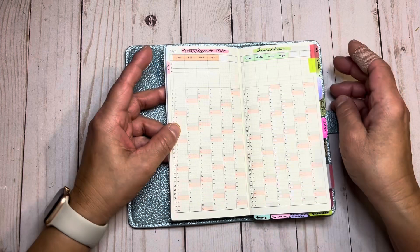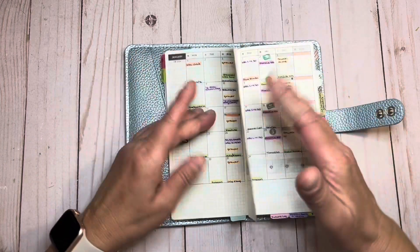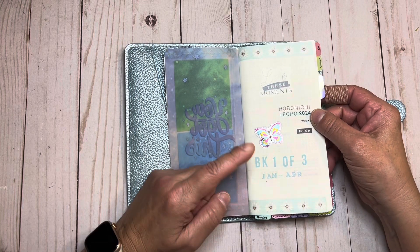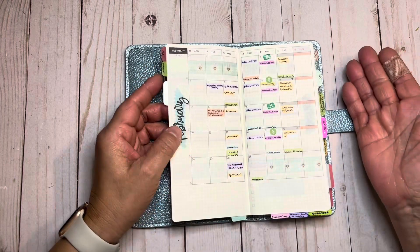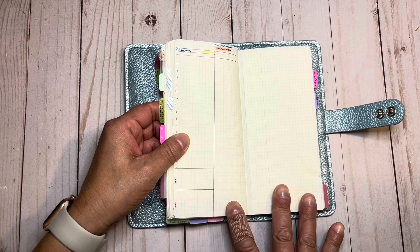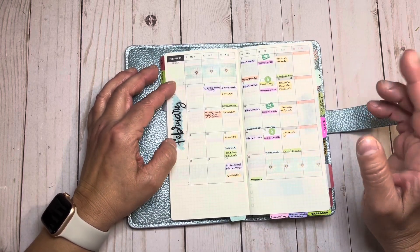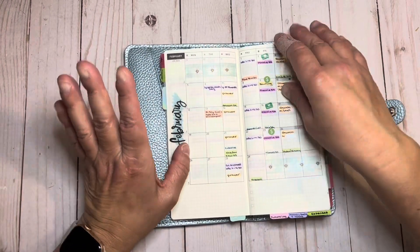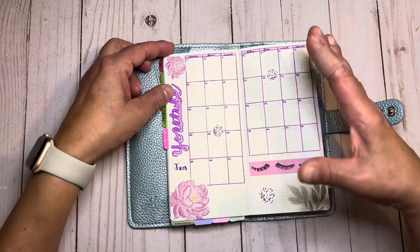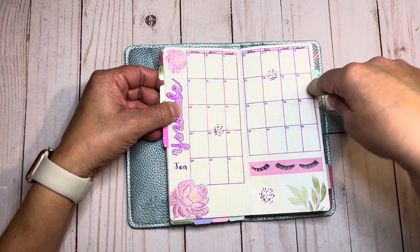I needed a place for my YouTube tracking because I use my monthlies for appointments. This is book one of three — I have three Hobonichi Weeks for the year. This is January through April, then the second book covers four months, and the last book covers another four months. The reason I did that is because I wanted to use day on two pages, which I've never done before. I've always used day on one page. So I drew out and decorated a YouTube tracking section right here in the covered-up months area.